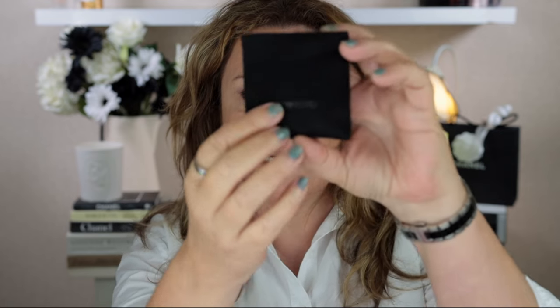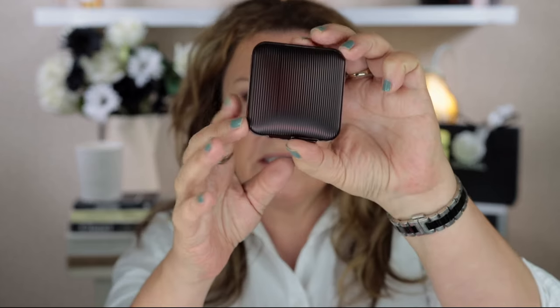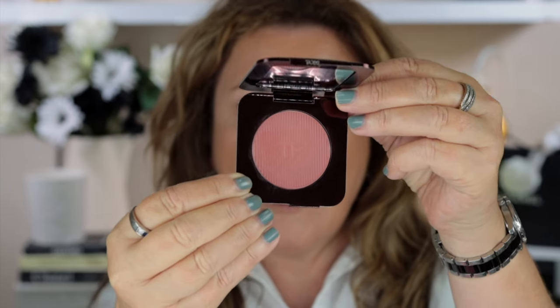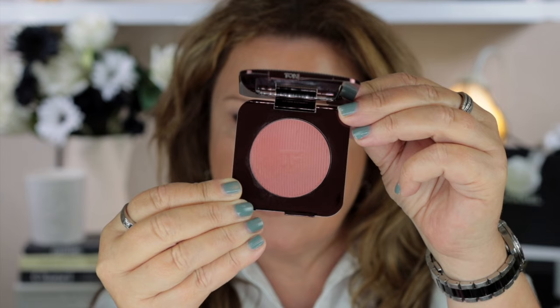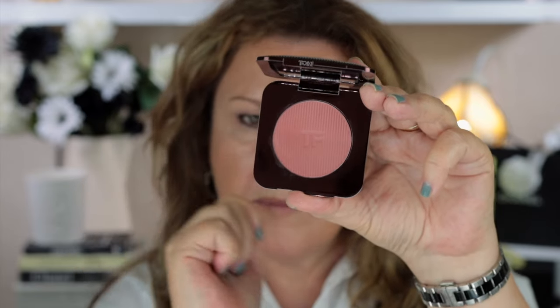Inside, the blush comes in the typical Tom Ford pouch — it's a black one with the Tom Ford writing along the bottom. The packaging of this blush is just absolutely gorgeous and outstanding. For the product inside, you just lift the latch — it's not a click closure. When it lowers down it has a magnet in it. There's also a fairly generous mirror inside, and here is the really gorgeous blush.